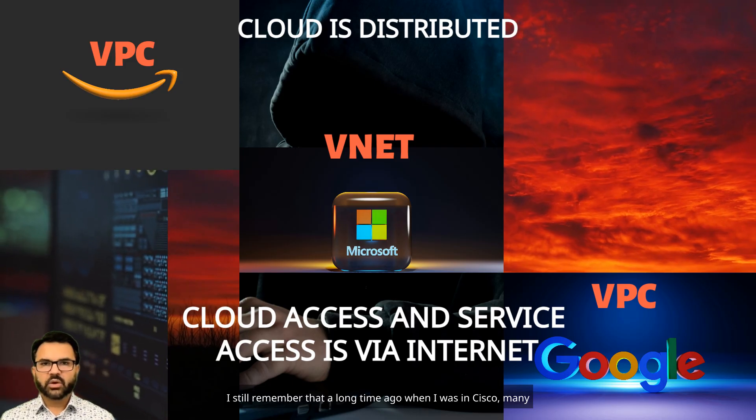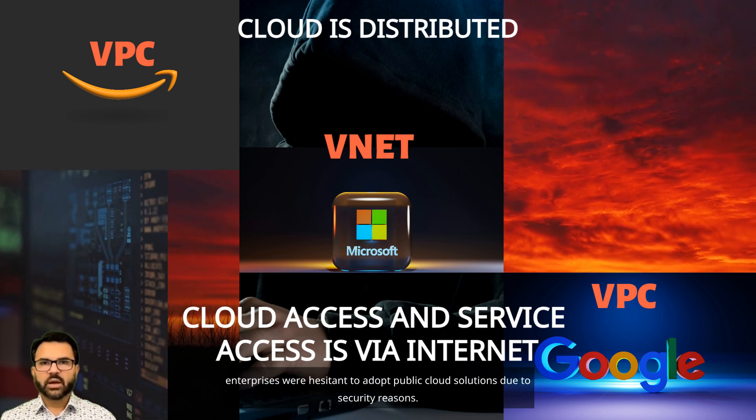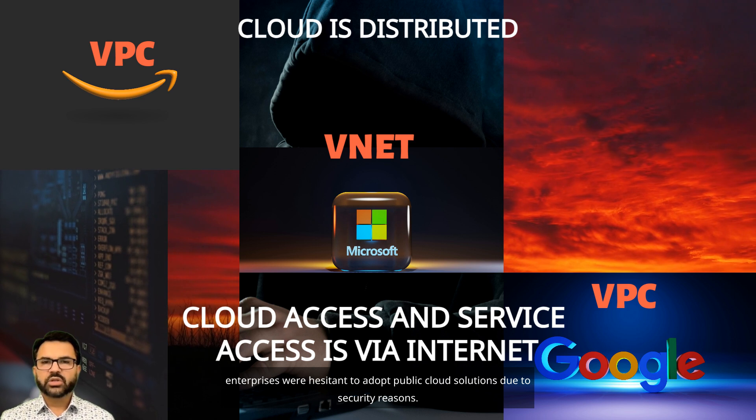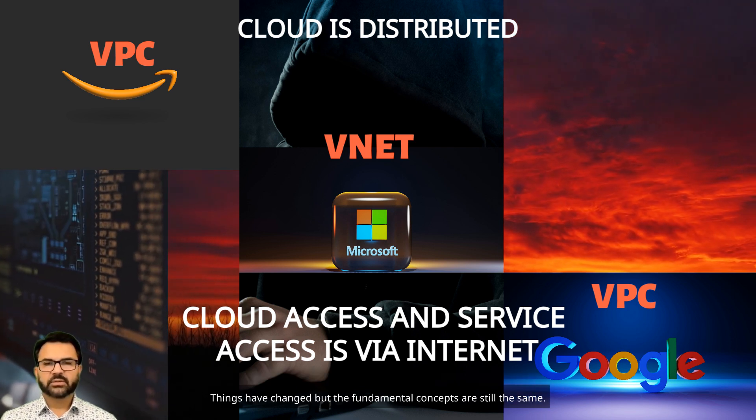I still remember that a long time ago when I was at Cisco, many enterprises were hesitant to adopt public cloud solutions due to security reasons. Things have changed, but the fundamental concepts are still the same.